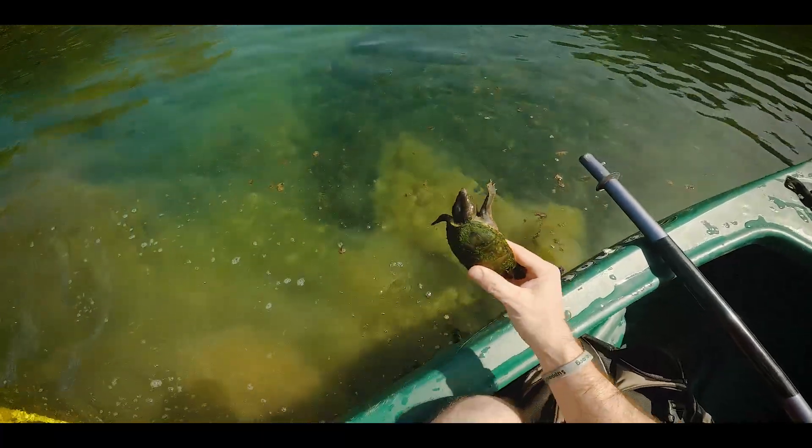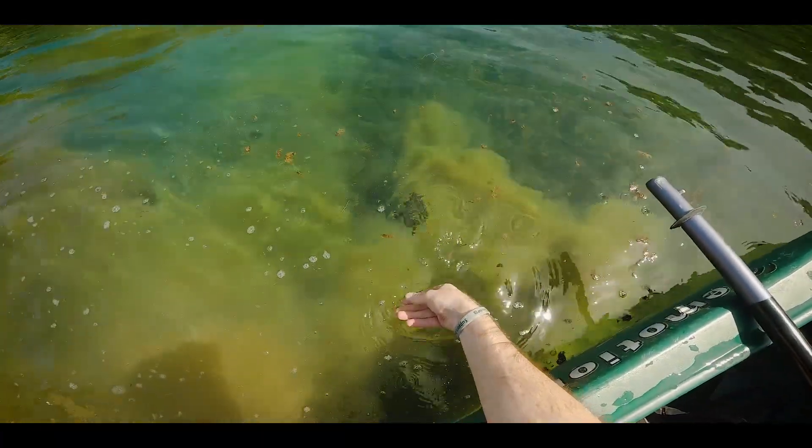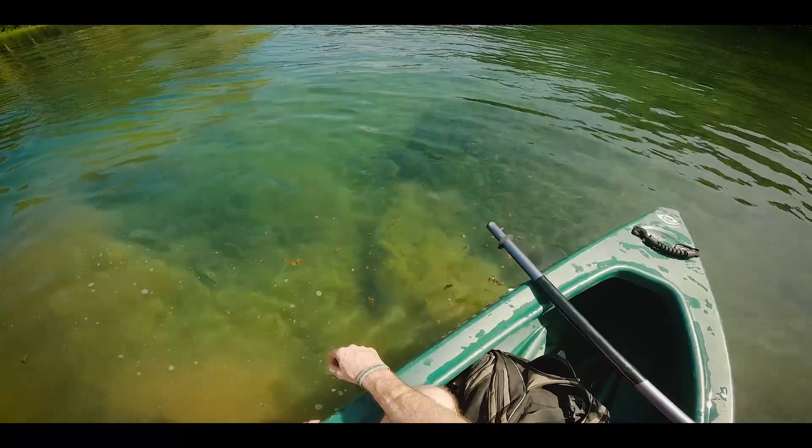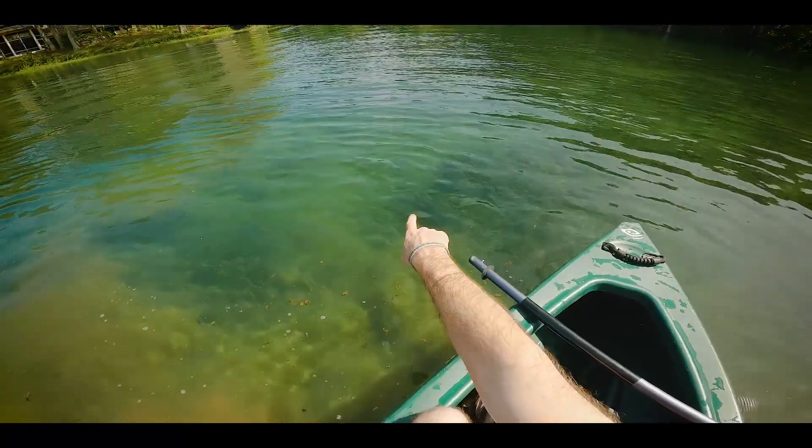Alright buddy, don't bite me, I'm going to let you go. Look, he disappears into that grassy stuff — they just go. Look at him scoot across the bottom.